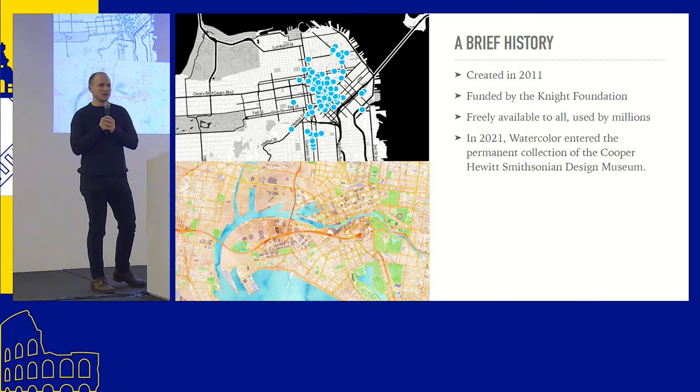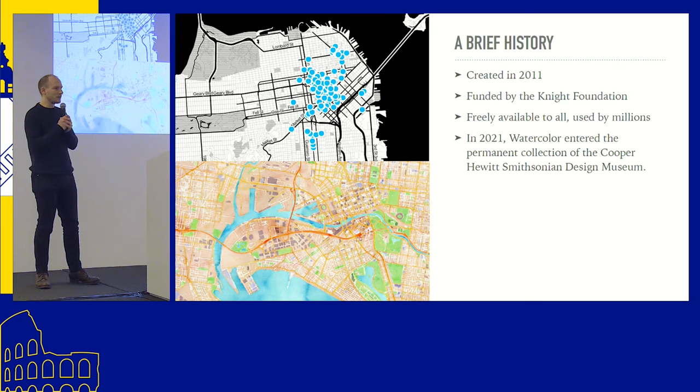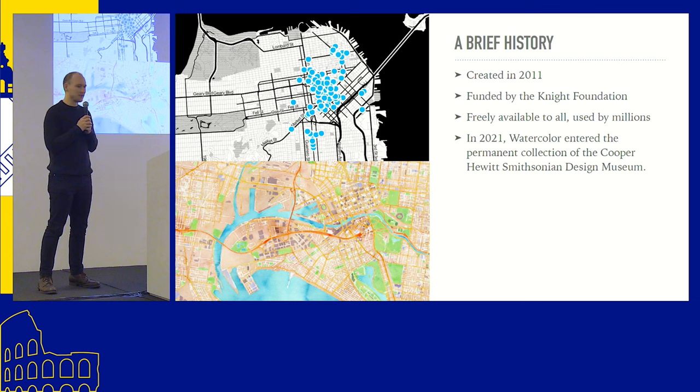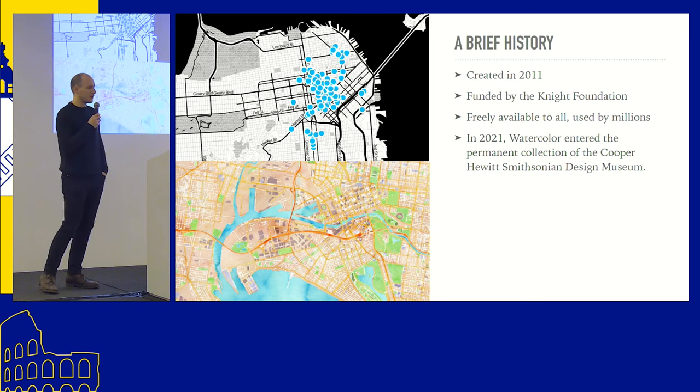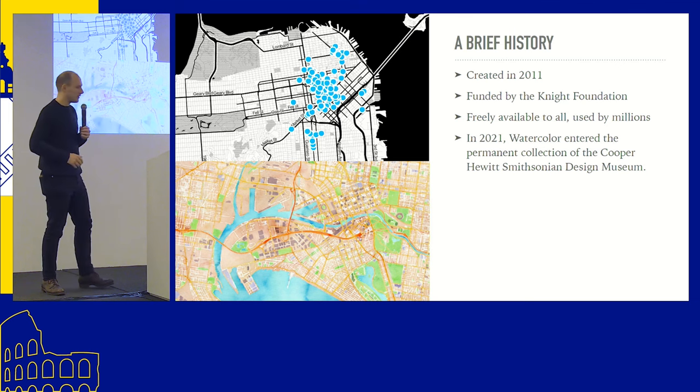Something really cool about the Watercolor style is it's not just a utilitarian map — it's also a beautiful piece of art. It was actually moved into the Smithsonian's permanent collection a couple years ago. There's a website with the Watercolor style hosted, and if you're interested in that whole process, there's a really interesting podcast recorded with one of the curators talking about how you actually curate something like a map and keep it as part of a digital art collection.